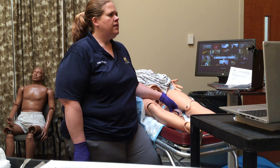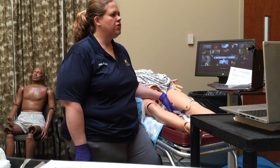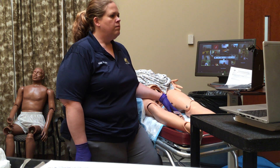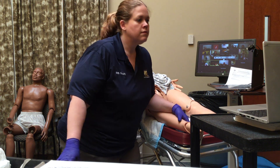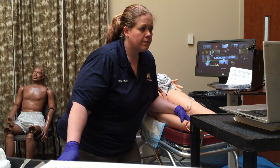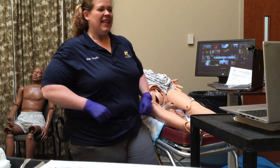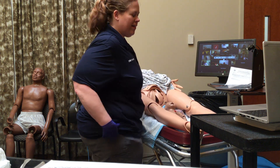So, any other one you want to talk about? We did nuchal, we did breech, we talked about placenta and seizures. I was working in the ER and we actually had a patient come in and had a prolapsed cord — that was the other one I knew I was forgetting.